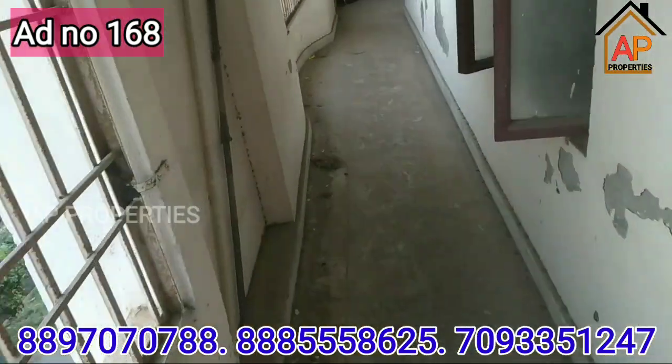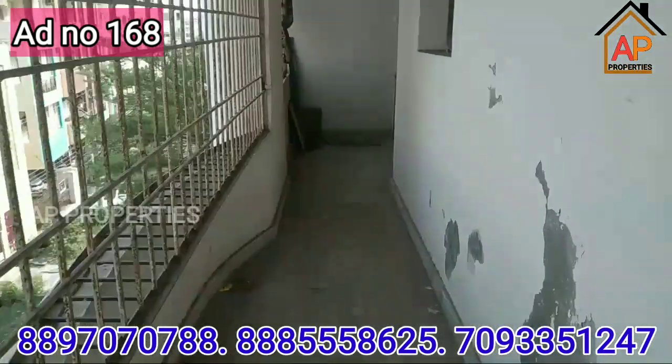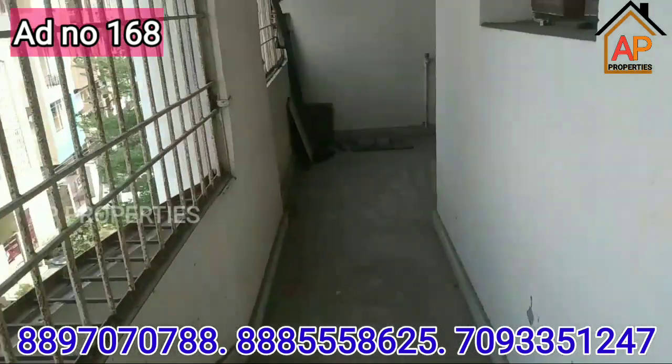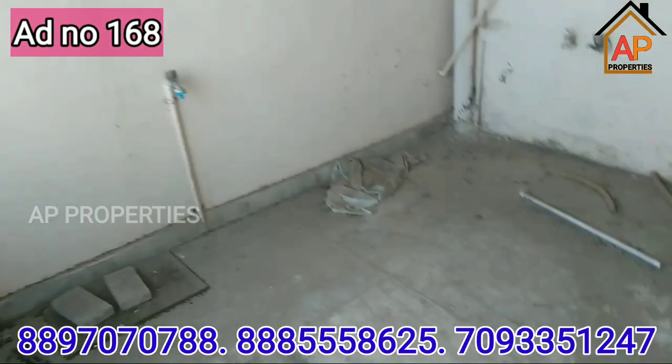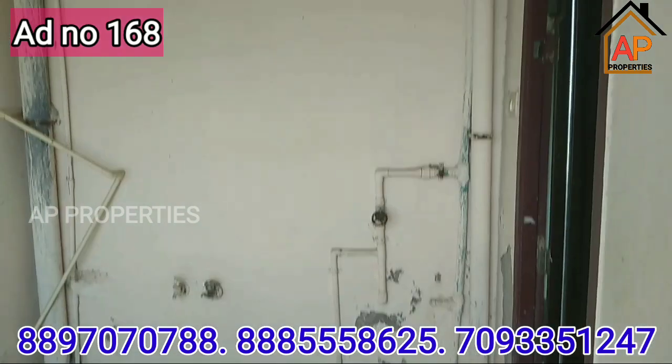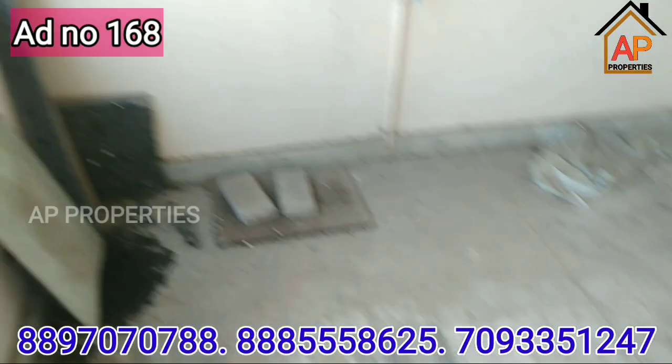This is the first balcony. You can get the wash area and the bathroom in the kitchen area.